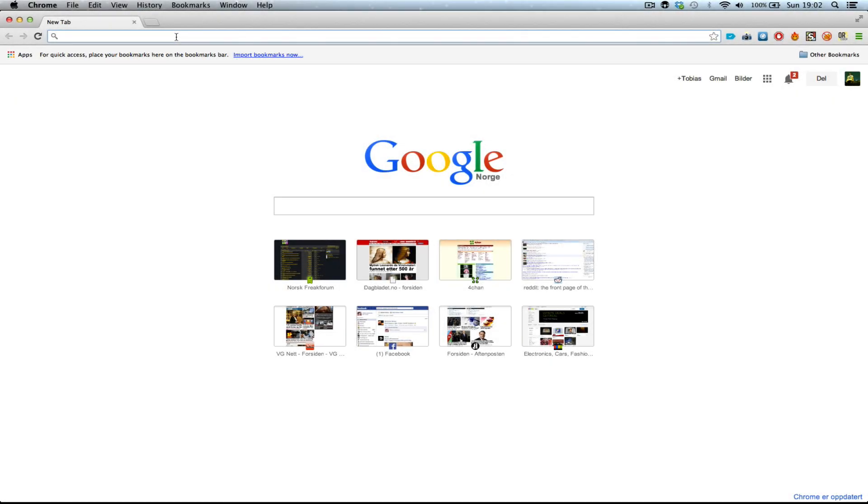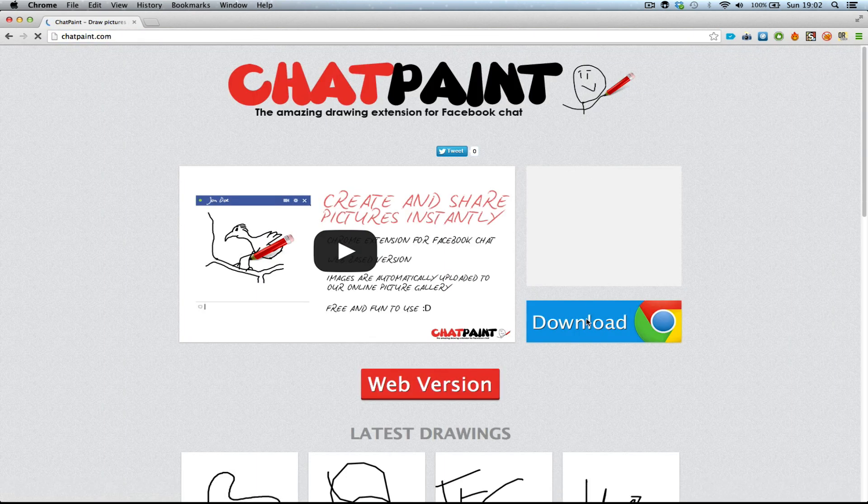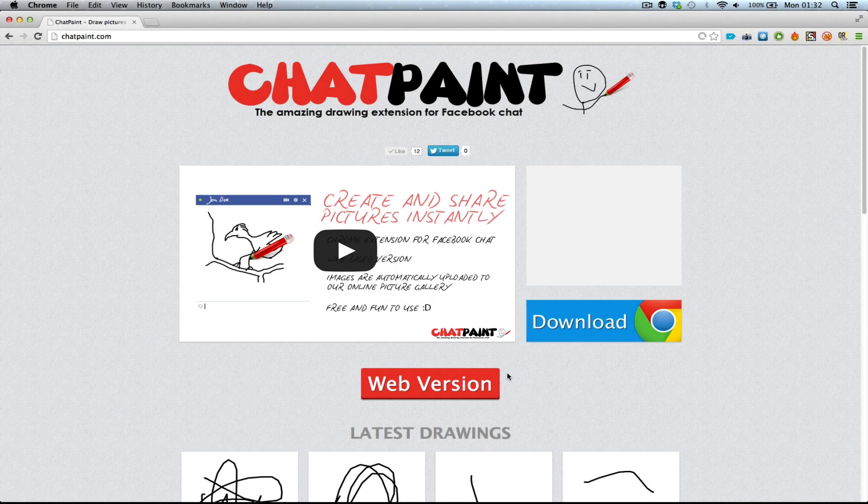So head on over to chatpaint.com, click on the download button and get this extension for Google Chrome. And if you'd like to take a test drive of this extension before you install it, please try our web version.